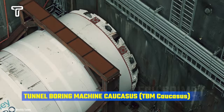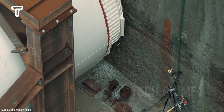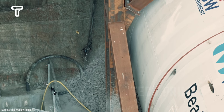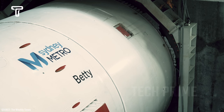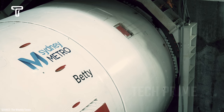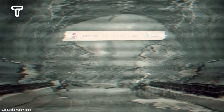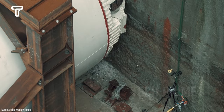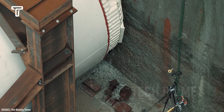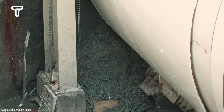The tunnel boring machine Caucasus was manufactured by China Railway Runner Group, a company from China. This machine has a diameter of 15.08 meters, a length of 182 meters, and weighs up to 3,900 tons. It successfully managed a significant tunnel project built in the mountains of Georgia in 2019.